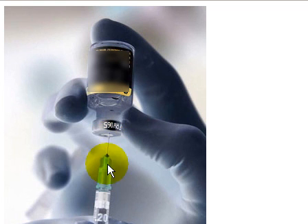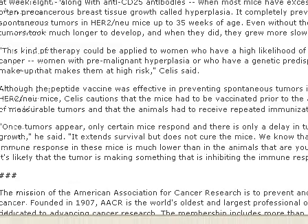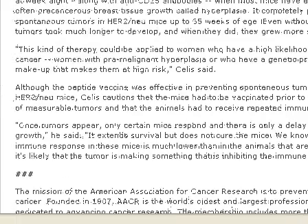You can see they start injecting the vaccine into the mice. So what is the result? After the experiment, the peptide vaccine is effective in preventing spontaneous tumors in the HER2 mice.